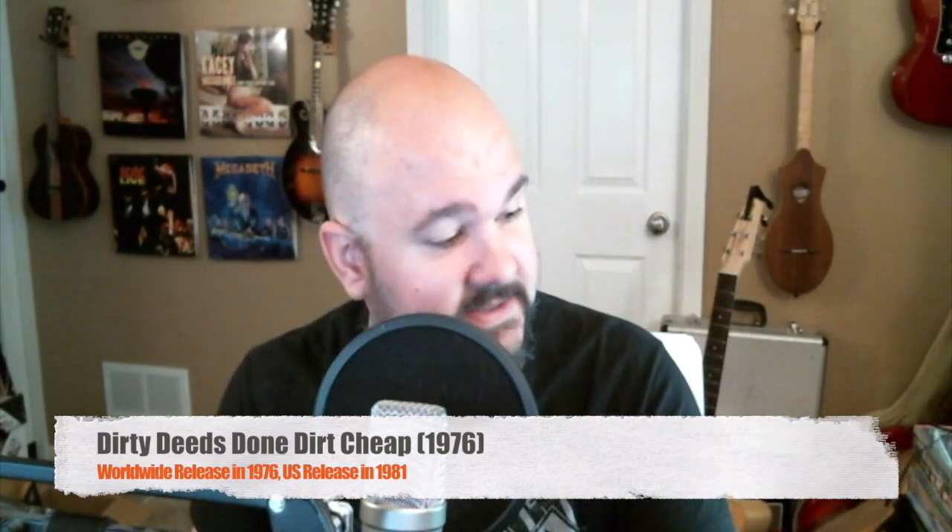This one came out in 1981 in the United States but was recorded back in 1976, and rejected by the record companies in the US. It was released in Europe and Australia but did not get a proper release in the United States until the explosion that was Back in Black. But this is a great album — Dirty Deeds Done Dirt Cheap — with some great stuff: Dirty Deeds, Ain't No Fun Waiting Around to Be a Millionaire, Squealer, and of course everybody knows Big Balls. That's a classic AC/DC tune. This is an early release from the 80s and I'm very excited to have this.